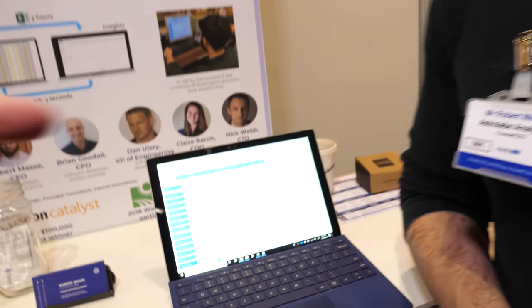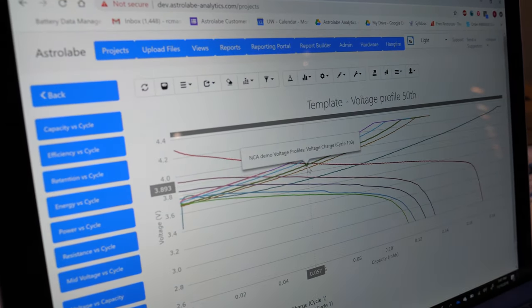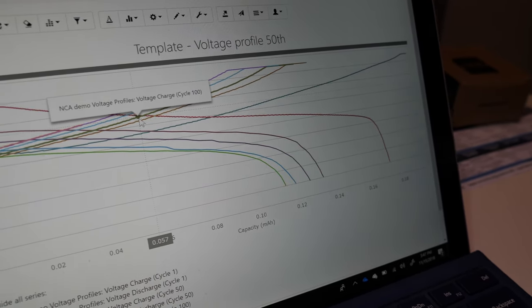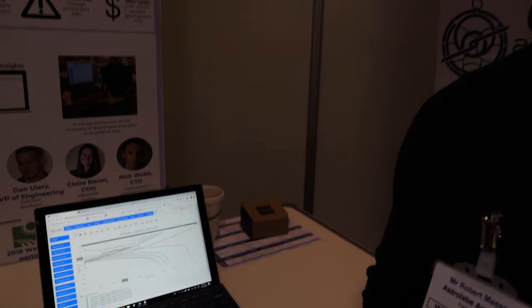So is this part of your product? That would be an example of one of the types of figures and plots that battery scientists would care about as you are going through and taking a look at the different types of degradation modes or other things associated with battery failure.